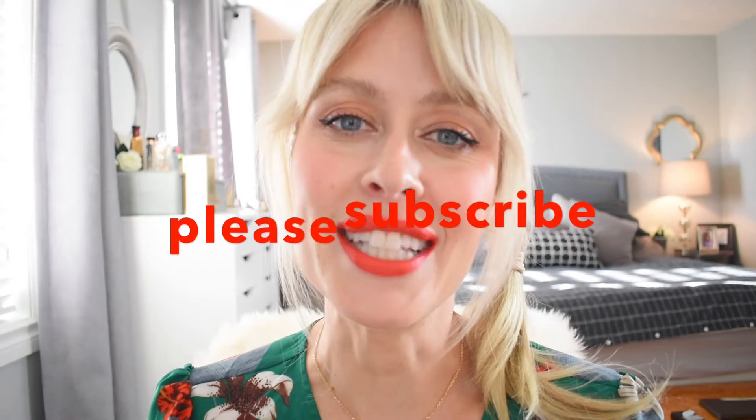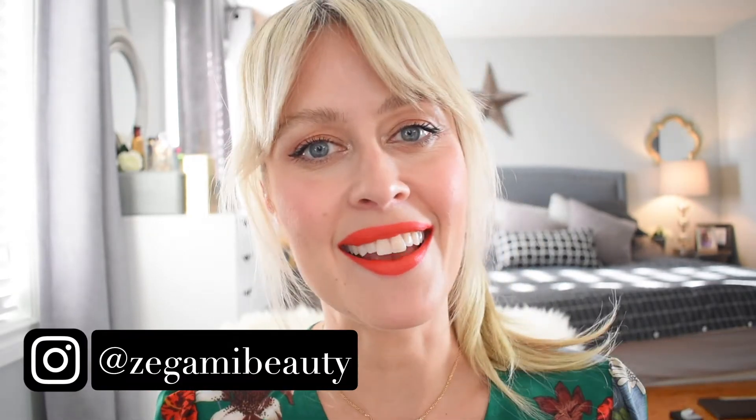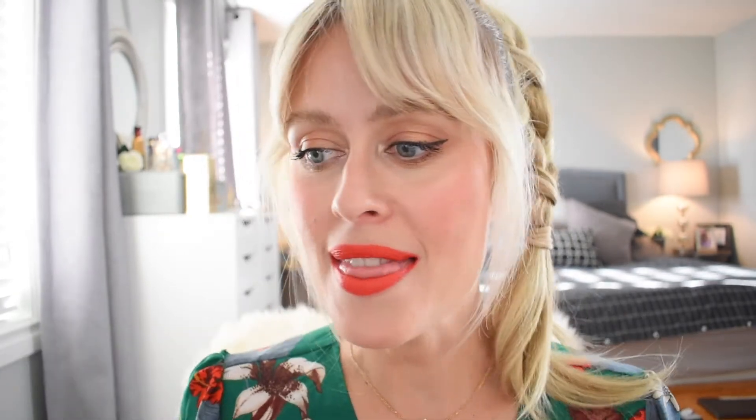Before we get into it, I invite you to subscribe to my channel. Feel free to ring the notification bell if you like being notified when I upload a new video, and I'm also on Instagram doing posts daily at Zagami Beauty. Okay, that is it for the intro - let's get into this massive Charlotte Tilbury haul right now.